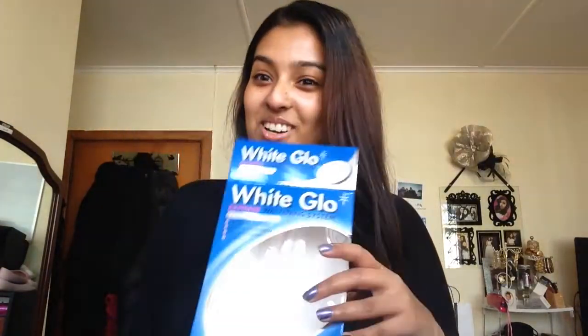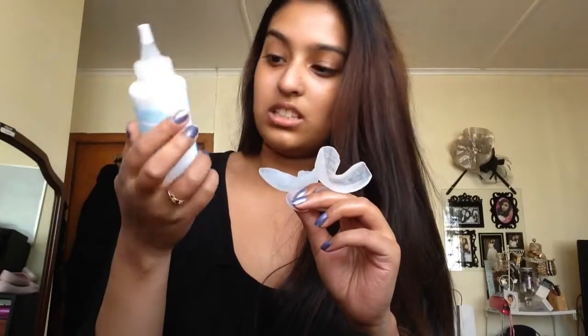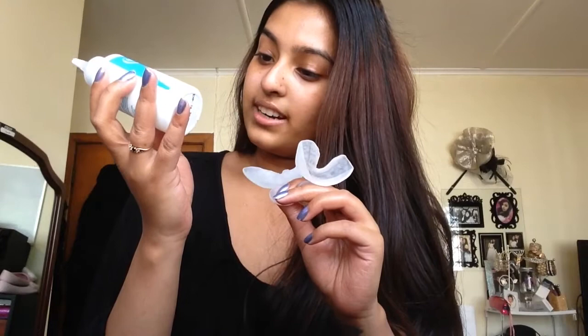This is good. I whiten my teeth with this — I'll show you. It comes with these little retainer trays that you put your teeth in, and then you put in the Express Whitening Gel 5 Minute Treatment.